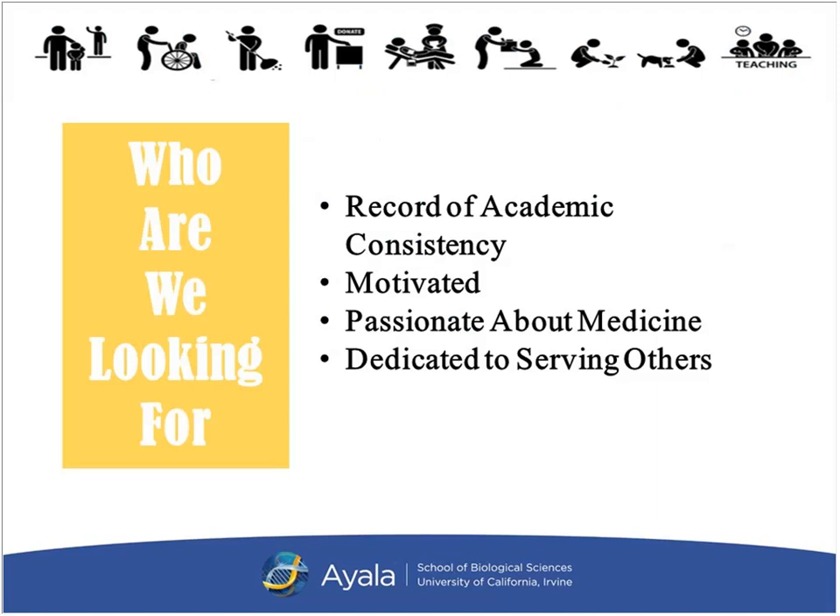Who are we looking for as competitive applicants? We're looking for someone who has consistency in their academic trend, whether average or higher, so we can be sure they're able to handle a challenging science curriculum. We want someone who is motivated and passionate about medicine — that will help get you through the process, because it is a rigorous curriculum. We also want individuals with a genuine concern and dedication to serving others, because being in a medical profession means being of service to your community.